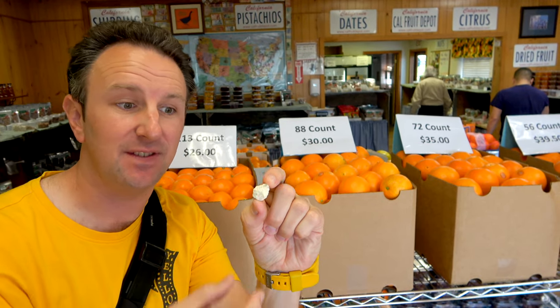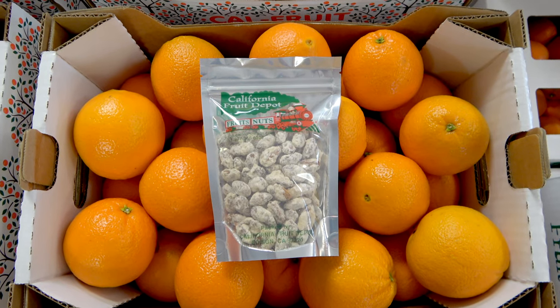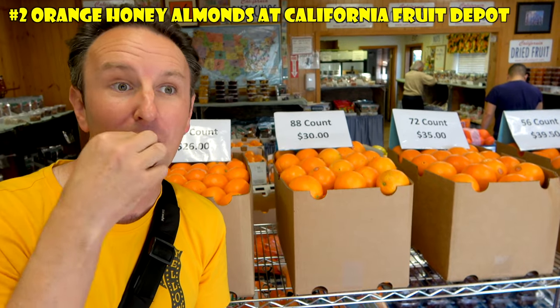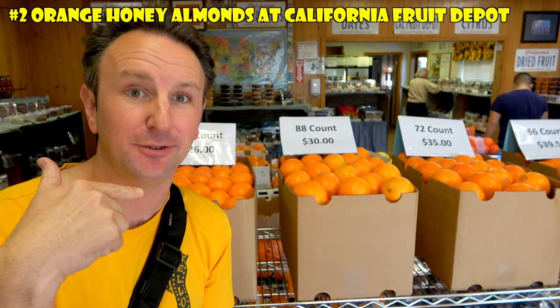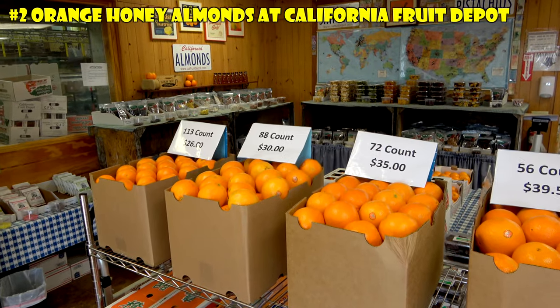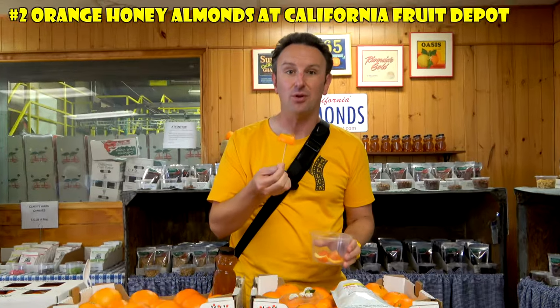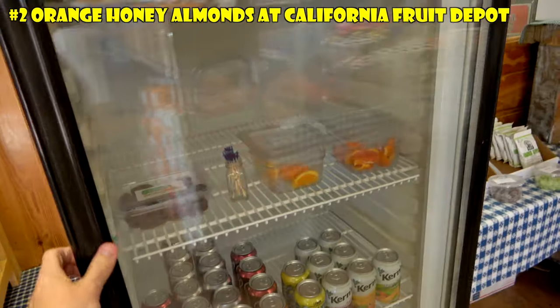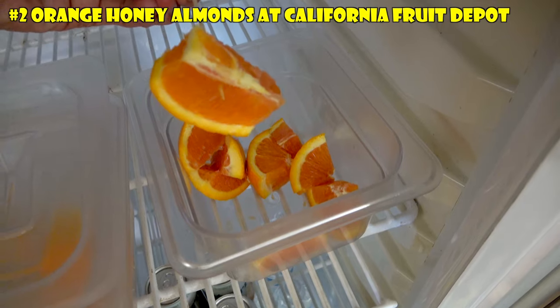This is a taste of the Central Valley in one bite — orange honey almonds at the California Fruit Depot, known for their oranges. It's only almond; it's pretty tasty. These farm stands, in addition to almonds, all have different things they sell. Oranges are super popular here; they grow their own oranges and have a couple of varieties. The navel oranges are my favorite — super sweet — and they keep them cut right in the refrigerator so you can taste them for yourself.